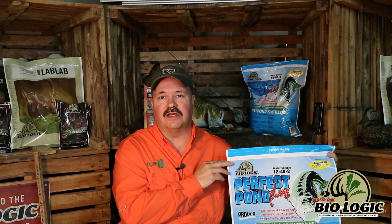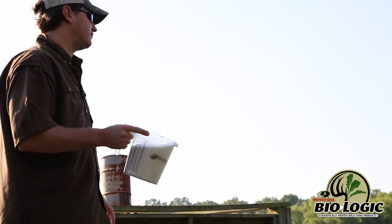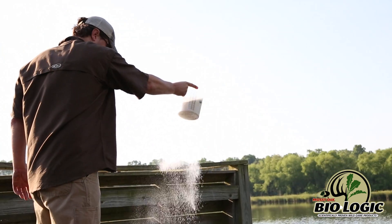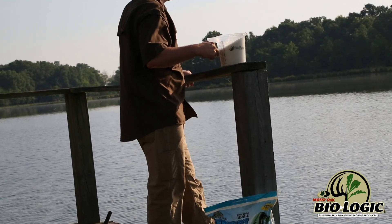Granular fertilizers that people in years past have tossed out, they do not dissolve readily. They end up on the bottom of the pond where they're of no use to the phytoplankton. So it's scientifically designed to where it's going to dissolve and be placed in the target area that it's needed.